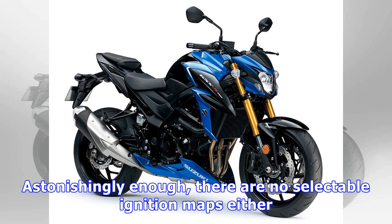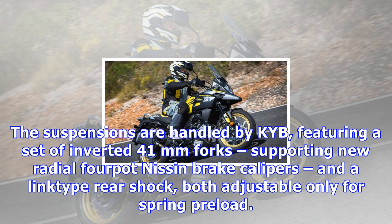Astonishingly enough, there are no selectable ignition maps either. The suspensions are handled by KYB, featuring a set of inverted 41mm forks supporting new radial four-pot Nissin brake calipers, and a link-type rear shock both adjustable only for spring preload.